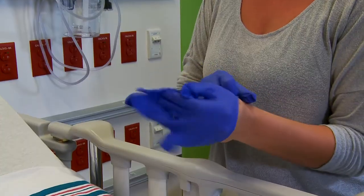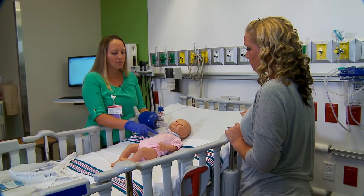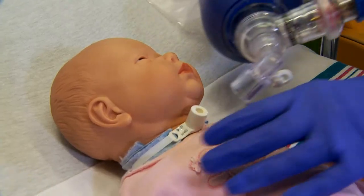With Lori, she would say, okay, well, that was great, but next time put on gloves first. So we would do it over and over again until I got it completely right so that it was in my brain.